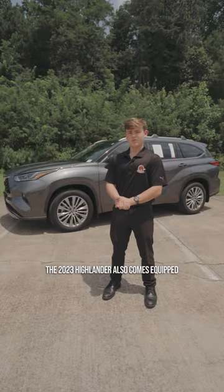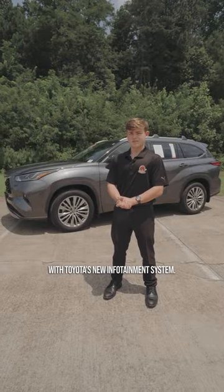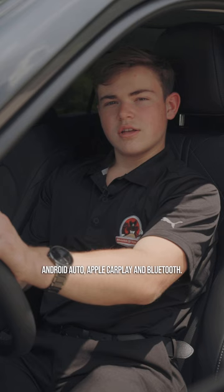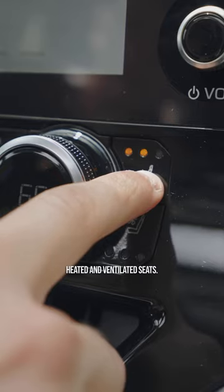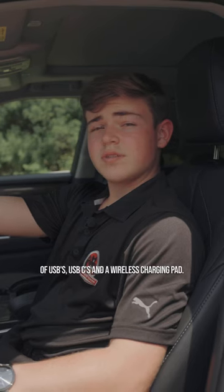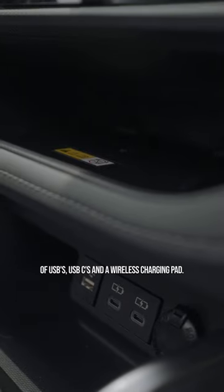The 2023 Highlander also comes equipped with Toyota's new infotainment system. This allows you to use wireless Android Auto, Apple CarPlay, and Bluetooth. The Platinum model also includes heated and ventilated seats. This model also comes equipped with a lot of USBs, USB-Cs, and a wireless charging pad.